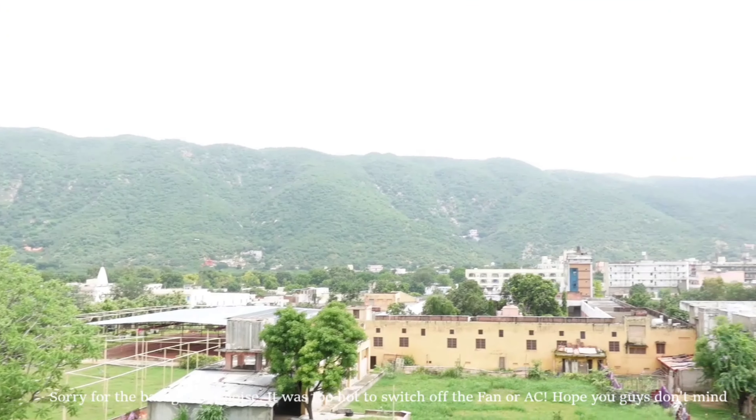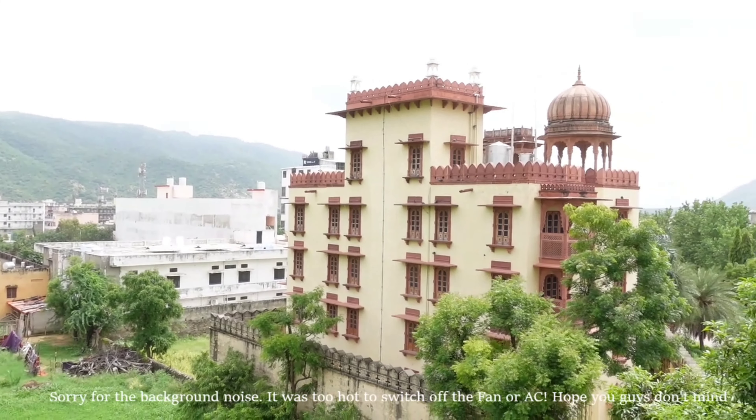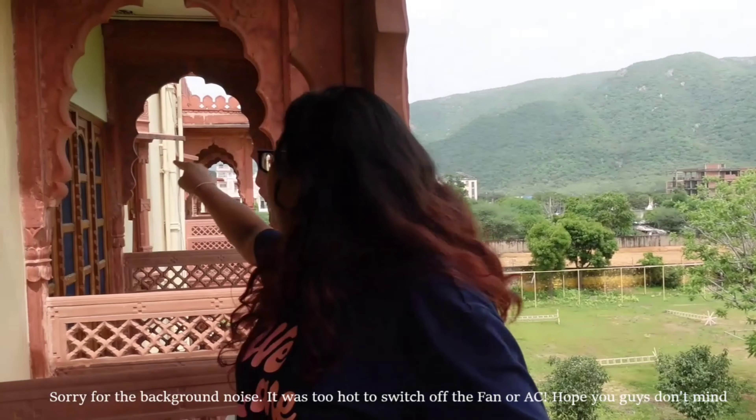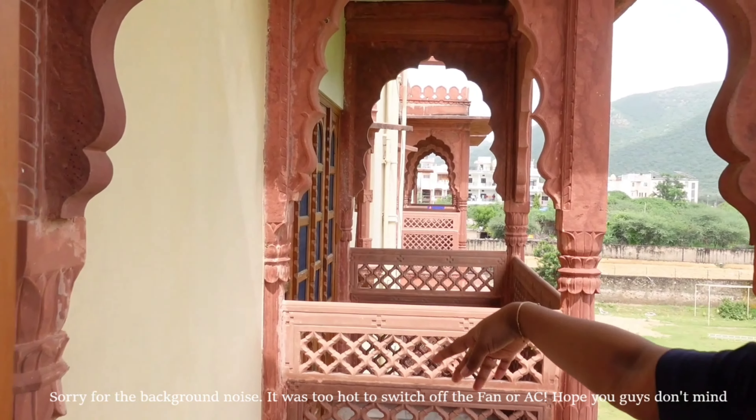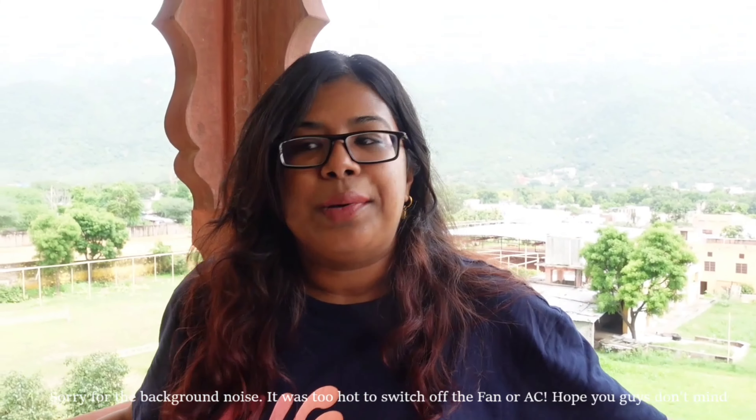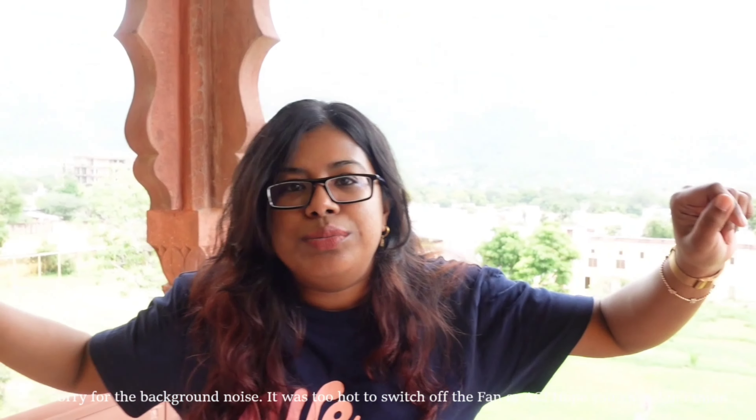I absolutely love it, it's so beautiful. There's one more section of the hotel right there and it's so pretty. Mom and dad have a room right next to us and we can just say hi from here. So I hope you guys enjoyed the room tour — now let's go out and explore Pushkar.